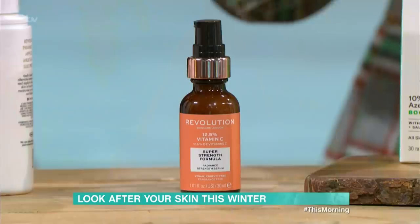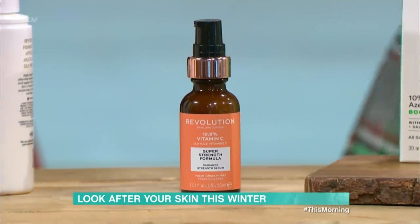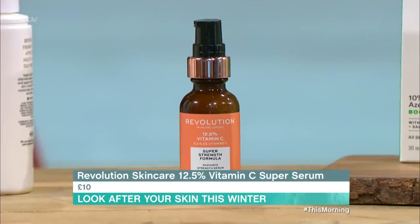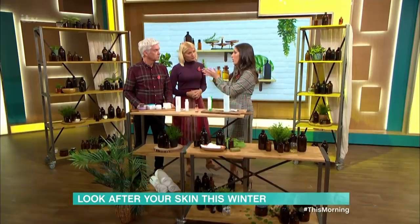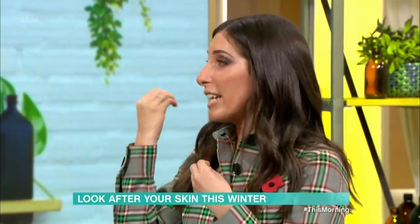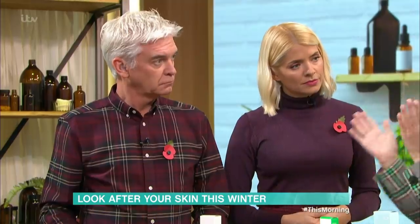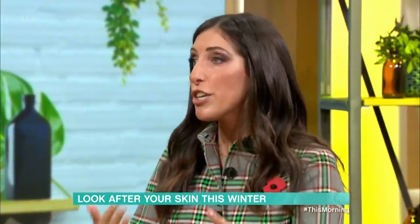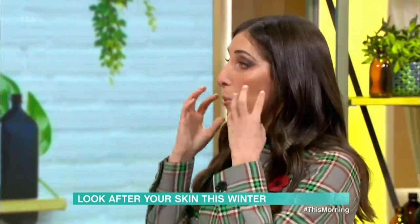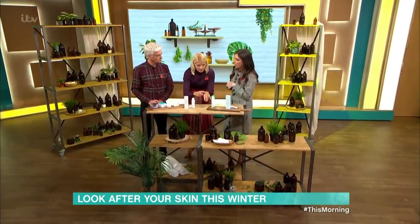We have vitamin C here — this is by Revolution, and vitamin C can go up in price massively, but this is £10, so really affordable. The best way to describe vitamin C: if you leave a chair outside unprotected and it rains, it will rust. Same with your face — if you don't protect it, you'll get dark spots and pigmentation. Use vitamin C in the morning under your moisturiser and SPF, and it will brighten and lighten dark spots.